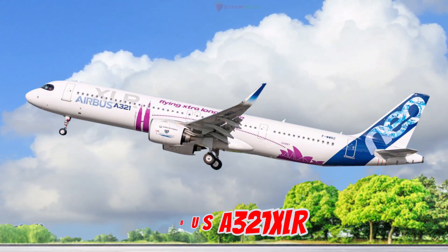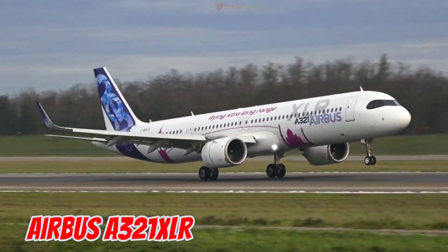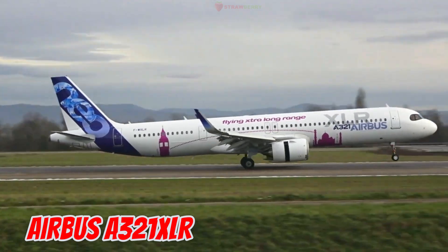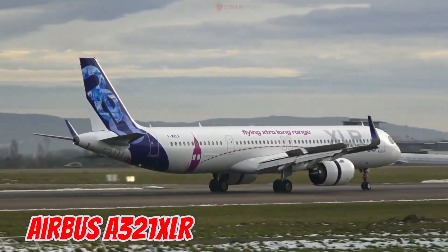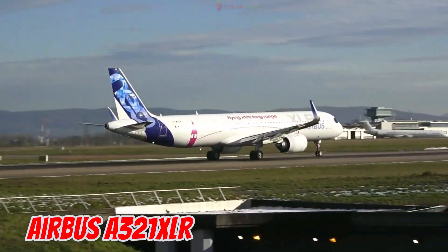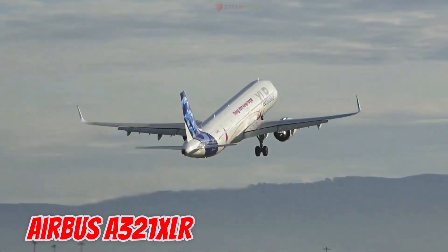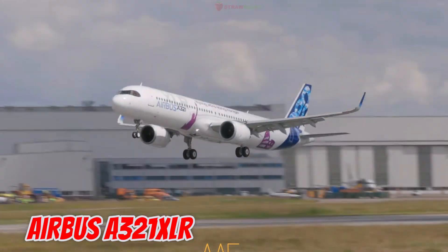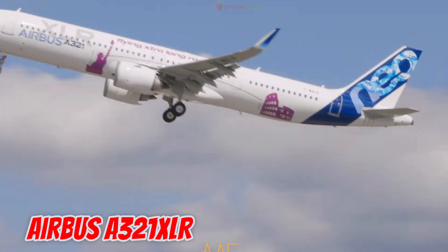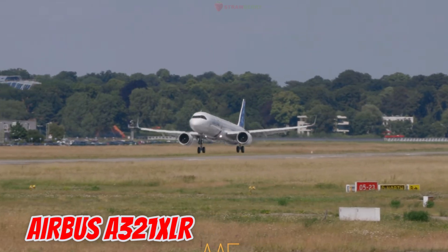This is the Airbus A321XLR, introduced in 2019 in Europe. It is 44.5 meters long with a 35.8-meter wingspan and the longest range of any narrow-body aircraft — up to 8,700 kilometers. It can seat up to 244 passengers.